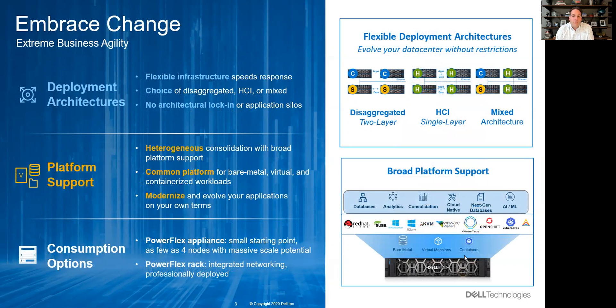Second, we're helping customers embrace change. First is the deployment architecture: you can deploy this as a hyper-converged appliance and run VMware, Hyper-V, or other hypervisors on the HCI deployment. But many customers prefer the flexibility of running this disaggregated — independently scaling compute and storage nodes, or running them in a mixed environment. The key is there's no architectural lock-in; as your needs change, the architecture can flex with you.